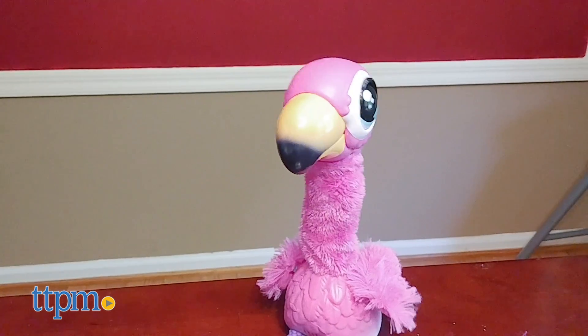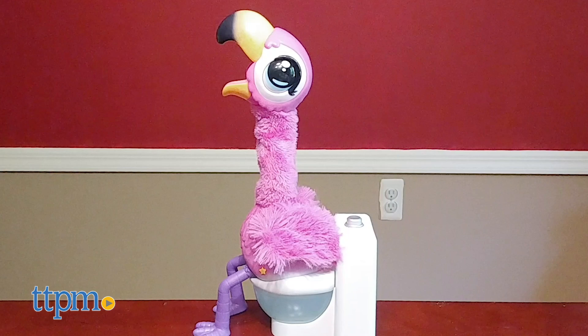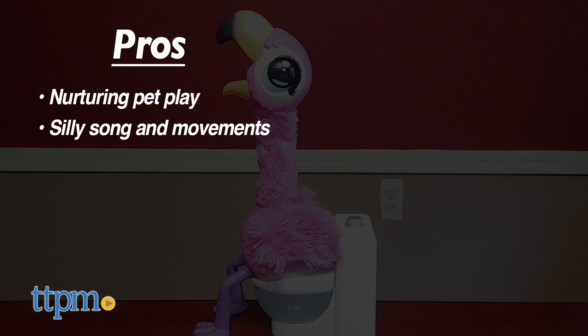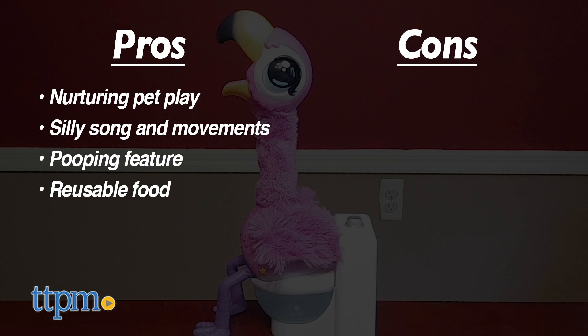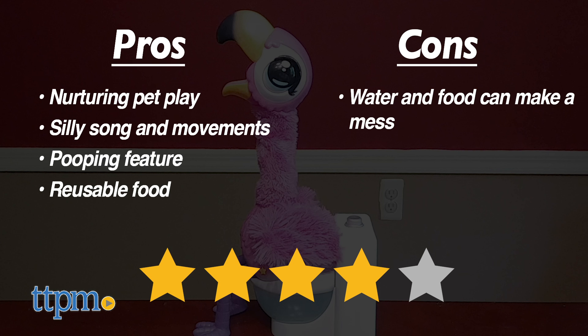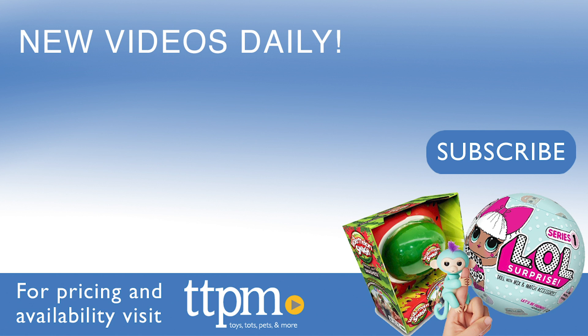What do you guys think of this pet flamingo? What animal would you love to see as an electronic pet? Tell me in the comments. The pros for this toy are the nurturing pet play, the silly song and movements, the pooping feature, and the reusable food. The only con is that this could get a little messy, but I still give this four stars. To see reviews of all the newest toys, visit the TTPM Toy Reviews YouTube channel.